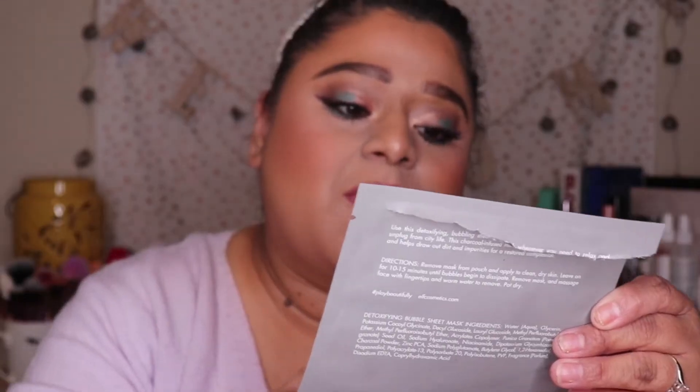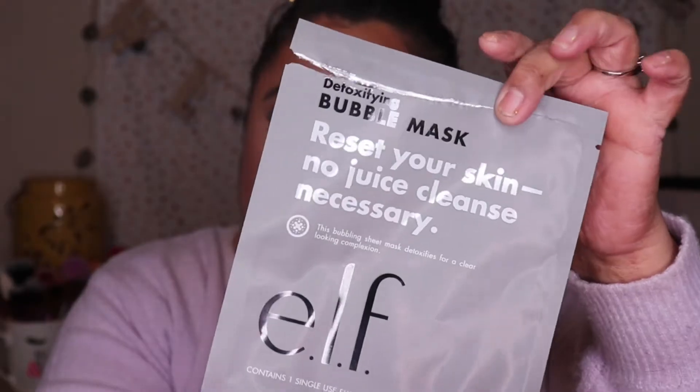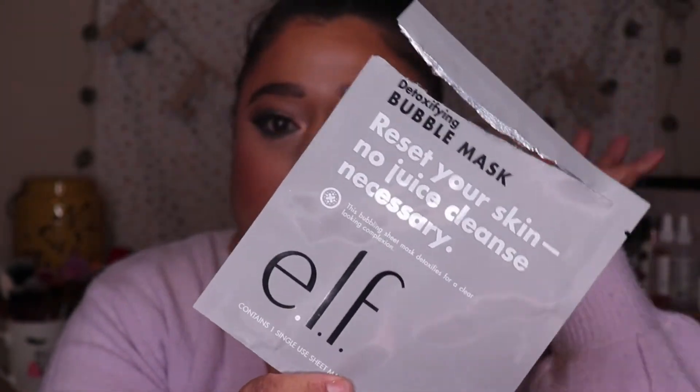First, this is from e.l.f. — their Detoxifying Bubble Mask. This is what the packaging looks like; I threw the actual mask away because it was gross. It is charcoal-infused, for dry skin, and claims to detoxify. Would I repurchase? Yes. It definitely did detoxify my skin, made it feel clear, and it wasn't super drying. When I took it off my skin felt really nice and hydrated — it didn't feel hard the way some masks can. I would definitely recommend the e.l.f. Detoxifying Bubble Mask.